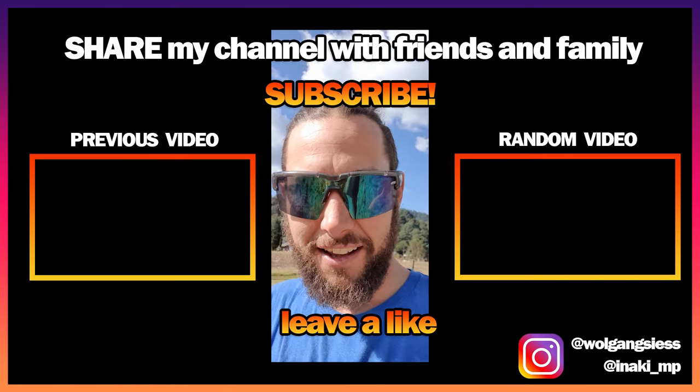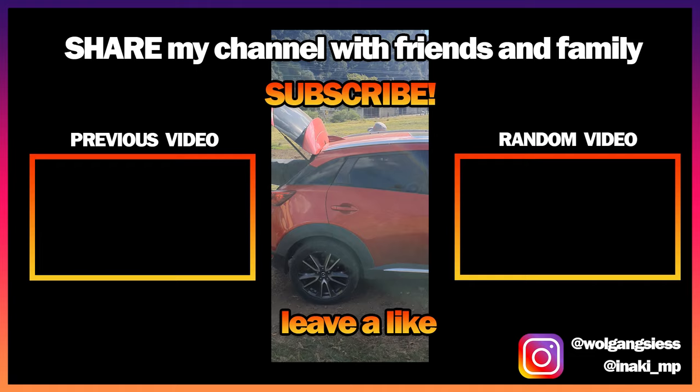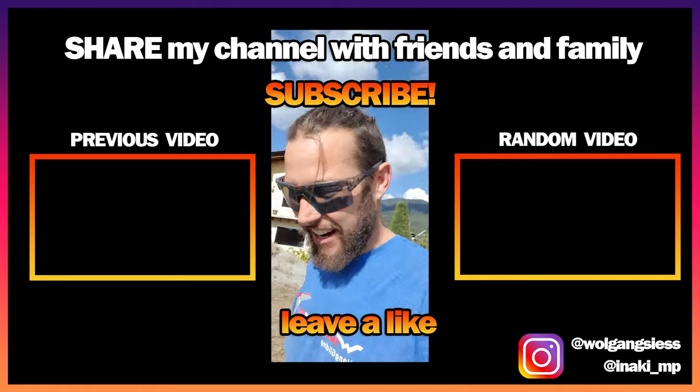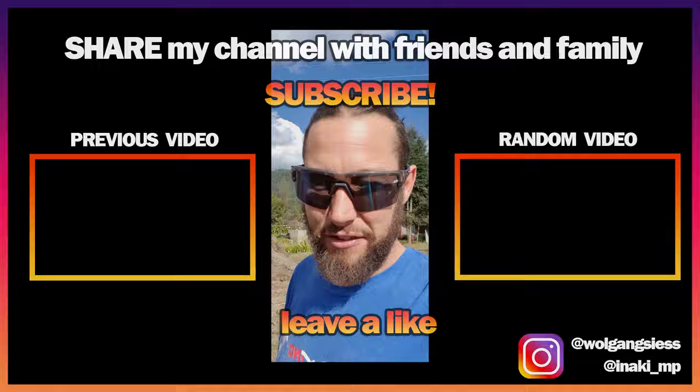We can't zoom in from back here in Valle. Glider's in the car — it works great! Another successful outlanding adventure. Alright, we're heading back to Valle now.